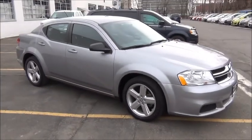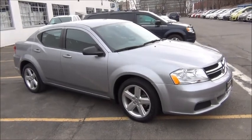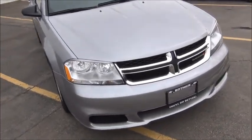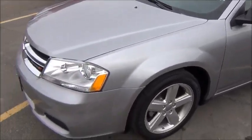You're looking for a sharp economy car — economy because it gets good gas mileage, and economy because it's a steal of a deal. This is a 2013 Dodge Avenger, very light gray metallic exterior paint, absolutely gorgeous looking car.